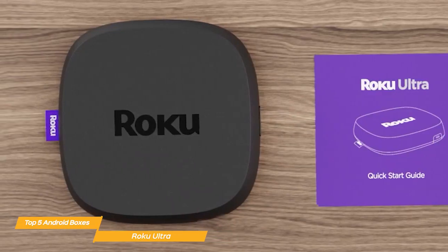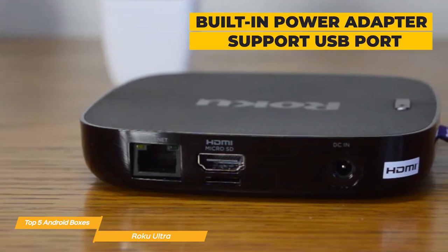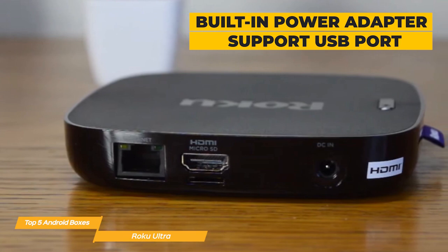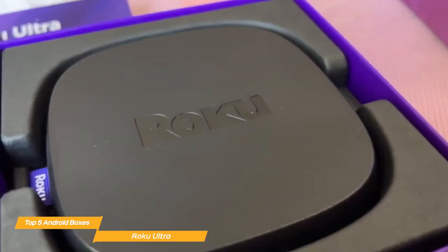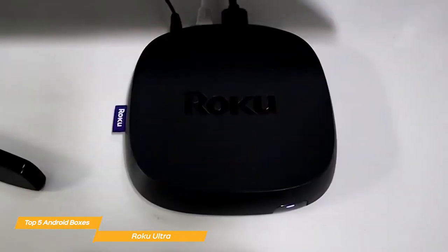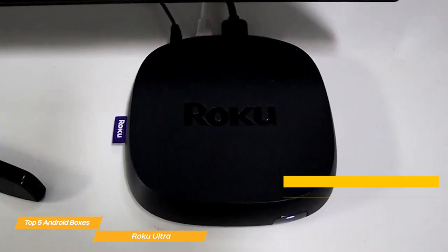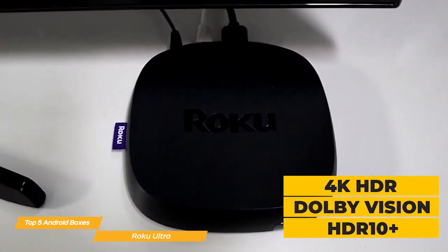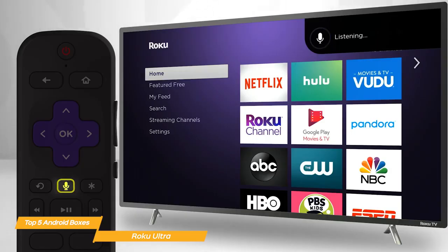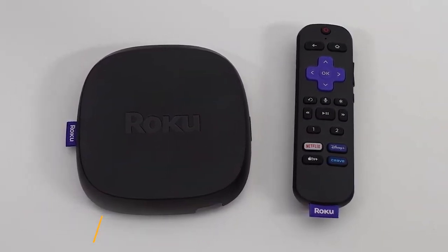The Roku Ultra is also very compact and sleek, making it easy to fit in with any home entertainment setup. The device also comes with a built-in power adapter, and it supports a USB port to connect to an external hard drive or USB flash drive to play your own media files. In terms of performance, the Roku Ultra is more than capable of handling most apps and games, with a powerful quad-core processor. Overall, it supports 4K HDR streaming with Dolby Vision and HDR10+, the built-in support for Google Assistant and Alexa makes it easy to control with your voice, and a wide variety of content will ensure you'll never run out of things to watch. It's a great choice for anyone looking to upgrade their streaming experience.